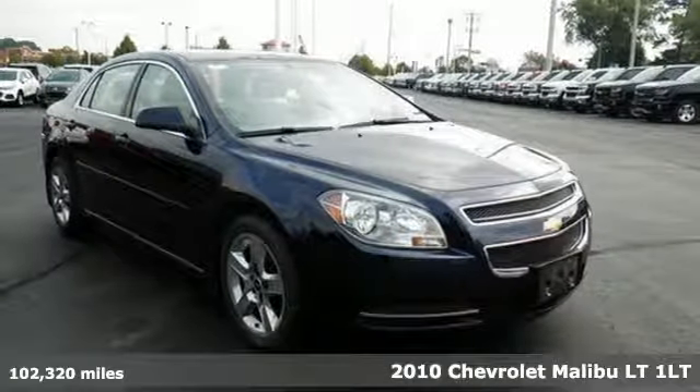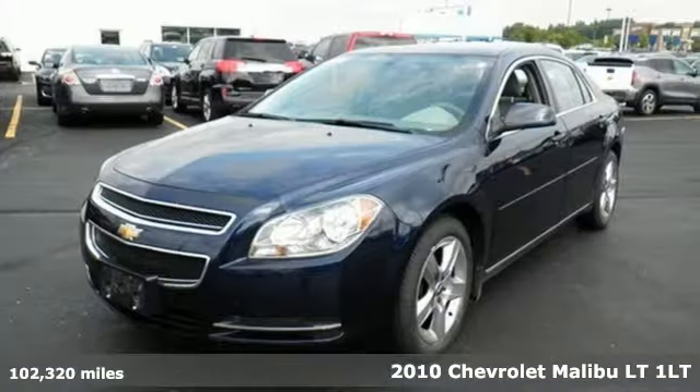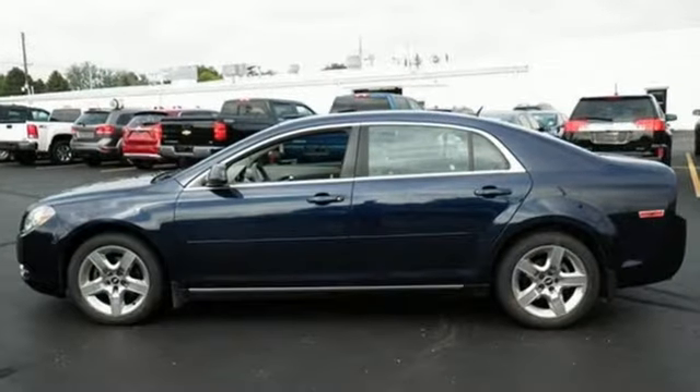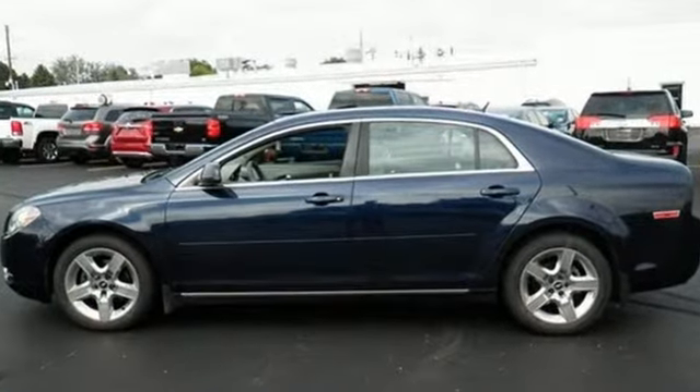It's a 2010 Chevrolet Malibu. Never one to skip on safety and convenience, Chevy loads this Malibu with standard features, including child safety locks, dusk-sensing headlamps, power mirrors, and hands-free phone operation.